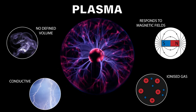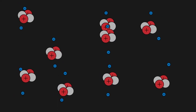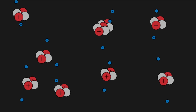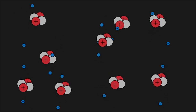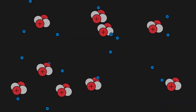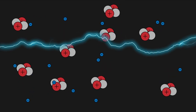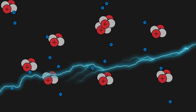In order to create a plasma, you need to impart enough energy to a gas. As the atoms become more energetic, the electrons eventually leave the atom they were orbiting and become free to move around. This creates a sea of free electrons and positive nuclei. It is these charges that can conduct electricity and react to electromagnetic forces.